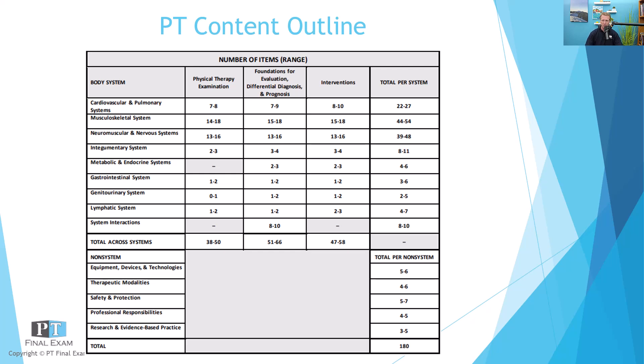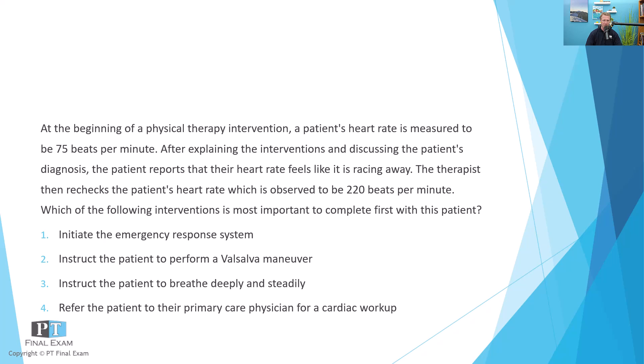Let's dive into our practice question for today, again related to the cardiovascular and pulmonary system. At the beginning of a physical therapy intervention, a patient's heart rate is measured to be 75 beats per minute. After explaining the interventions and discussing the patient's diagnosis, the patient reports that their heart rate feels like it is racing away. The therapist then rechecks the patient's heart rate, which is observed to be 220 beats per minute. Which of the following interventions is most important to complete first with this patient?